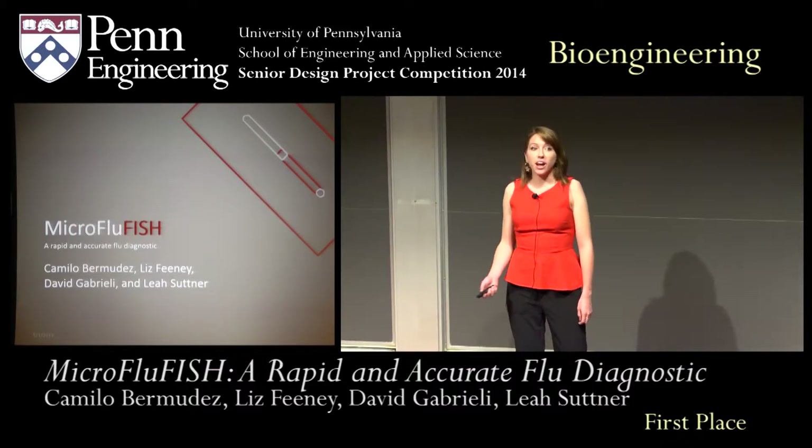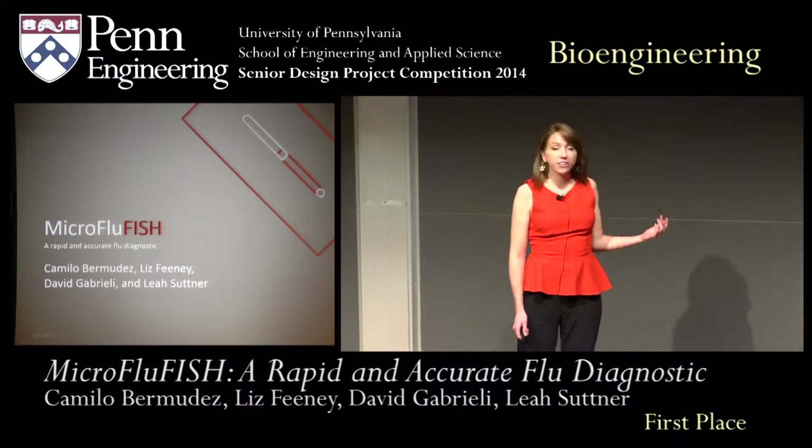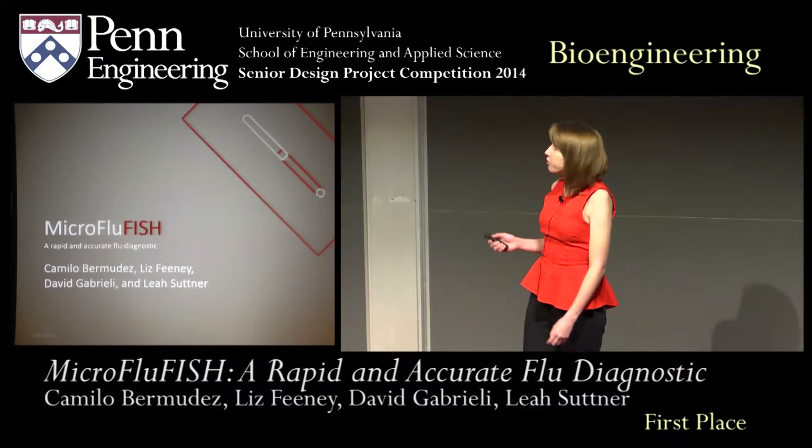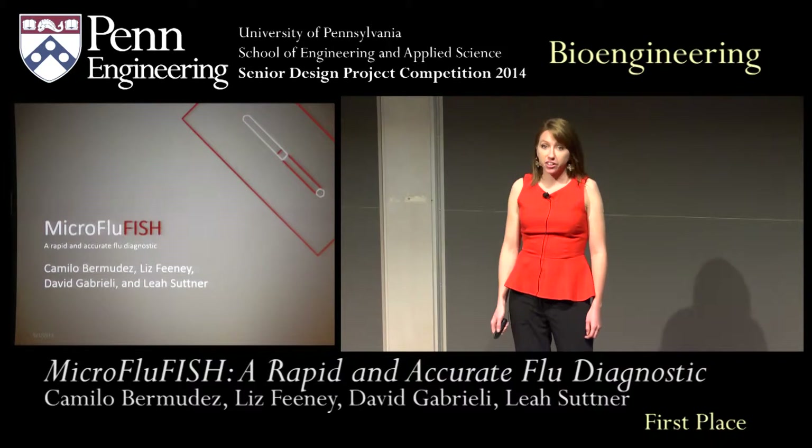Hi everyone, I'm Liz and I'm joined here by my teammates Camilo, Leia, and David, and we're here to discuss our senior design project, Micro FluFish, a rapid and accurate flu diagnostic.